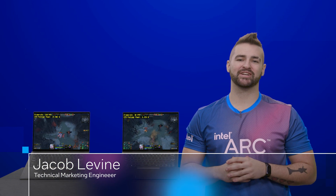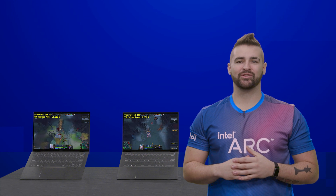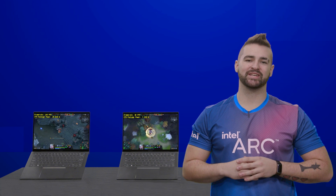Hello and welcome. My name is Jacob Levine, a technical marketing engineer on Intel's gaming graphics team, and today I will be giving you an inside scoop on our awesome new feature coming to Intel gamers called Endurance Gaming Mode.